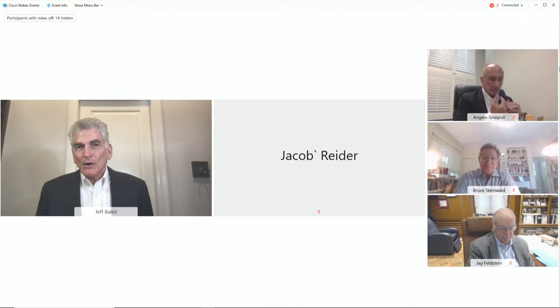Any other questions before we wrap up and move on? Great. Dr. Ryder, thank you for your time today. Really appreciated your presentation.